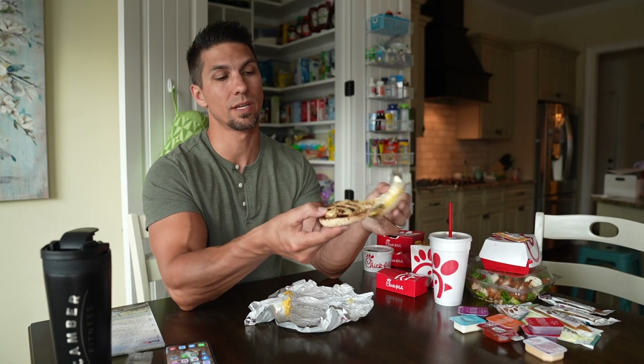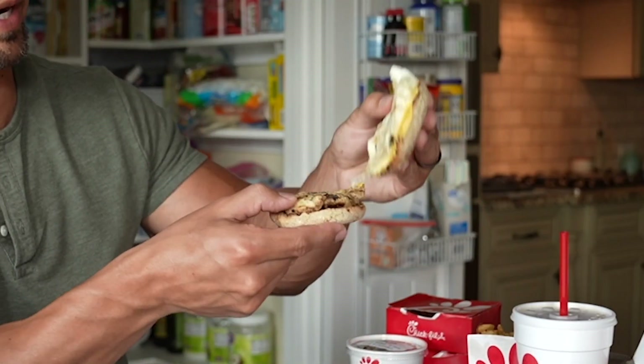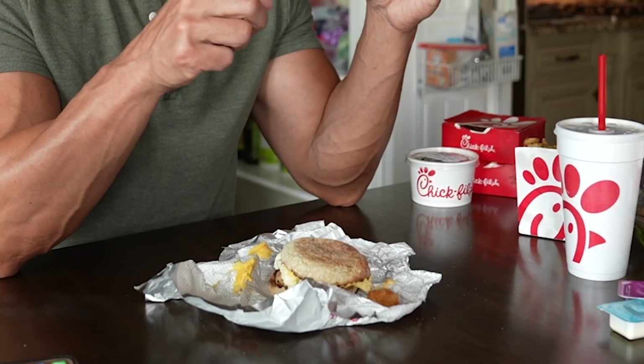The egg white grill has a big piece of chicken, an egg white, and cheese. It tastes pretty good and is quite filling. What you have to be careful about is not getting the meal with hash browns, because hash browns are 270 calories with only 3 grams of protein. If this doesn't seem like enough, I'll just get two of them — that gives you over 50 grams of protein.